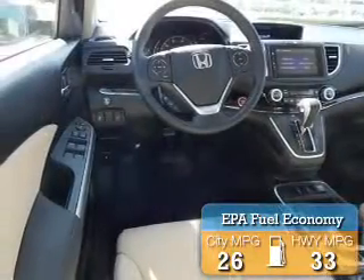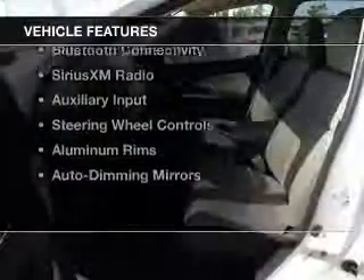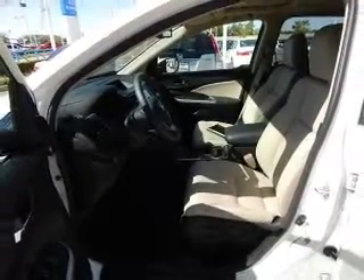Great fuel efficiency saves you money by requiring fewer trips to the gas station. The features include a power sunroof, leather seats, heated seats, blind spot sensors, and Bluetooth connectivity.